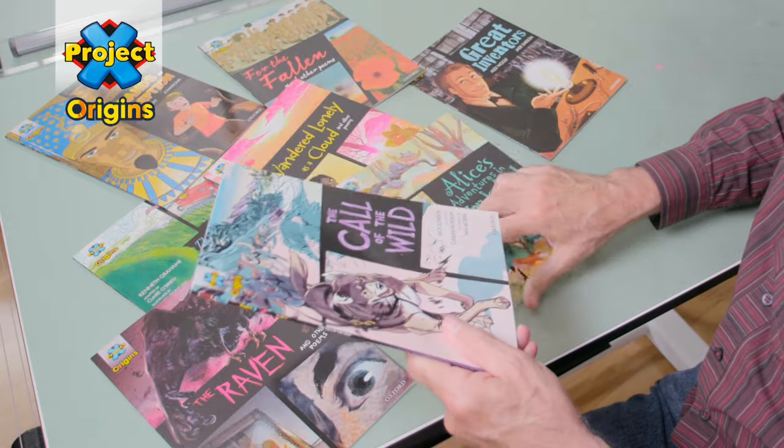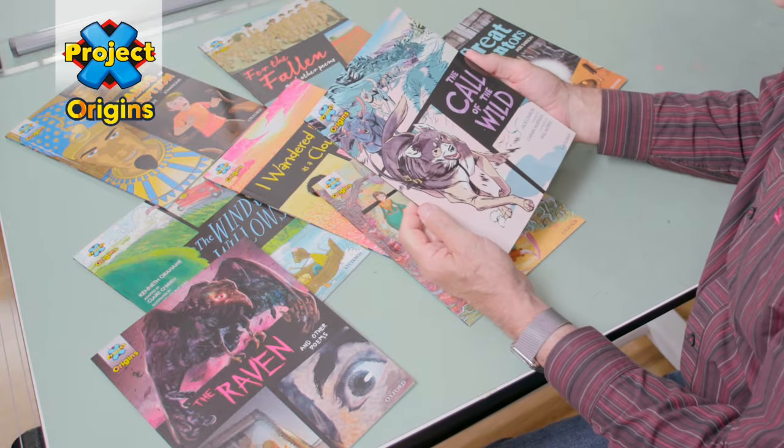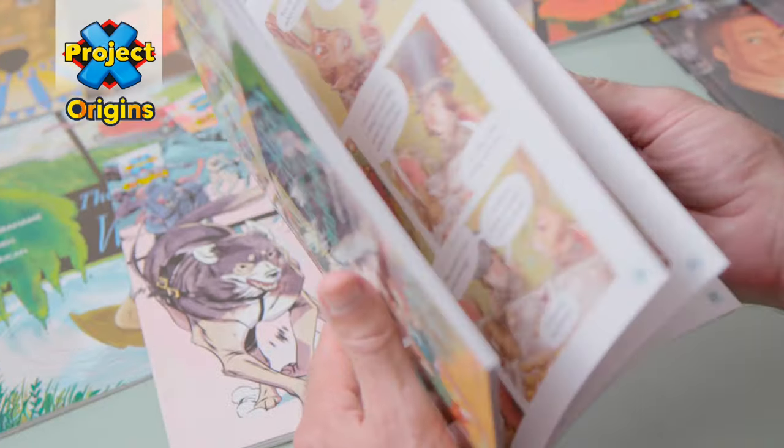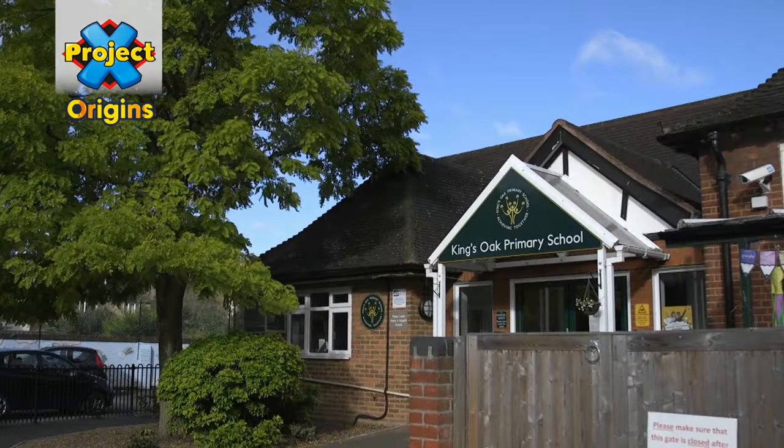I'm probably best known for Watchmen, which was recently made into a Hollywood blockbuster movie. I've loved reading graphic texts all my life and I always look for opportunities to pass that love on to other people. And this project with the Oxford University Press, and particularly in conjunction with my appointment as comics laureate, has given me the perfect opportunity to do this in a school setting.